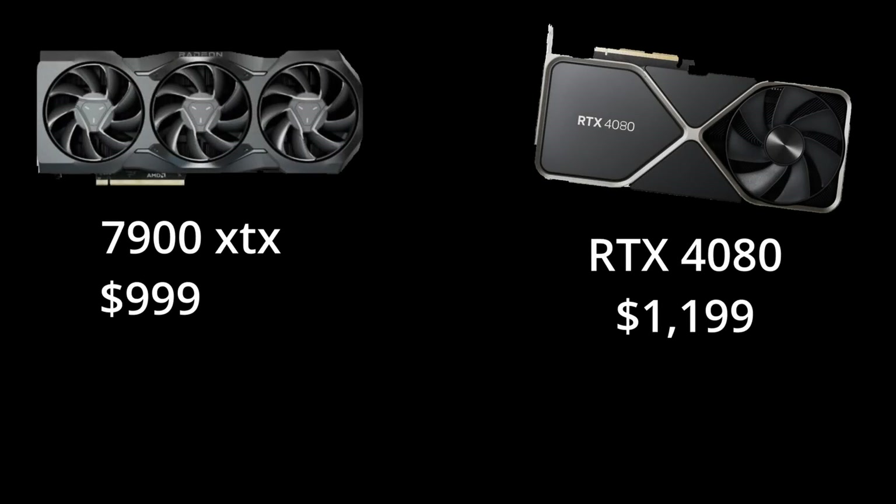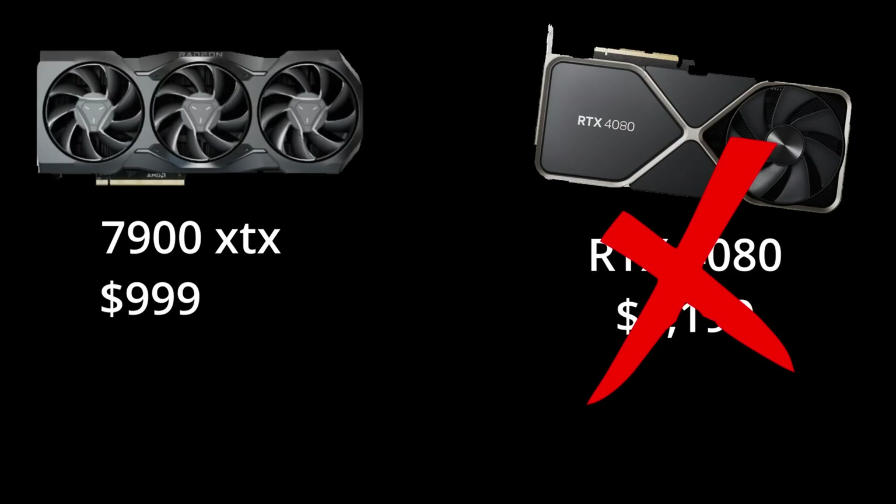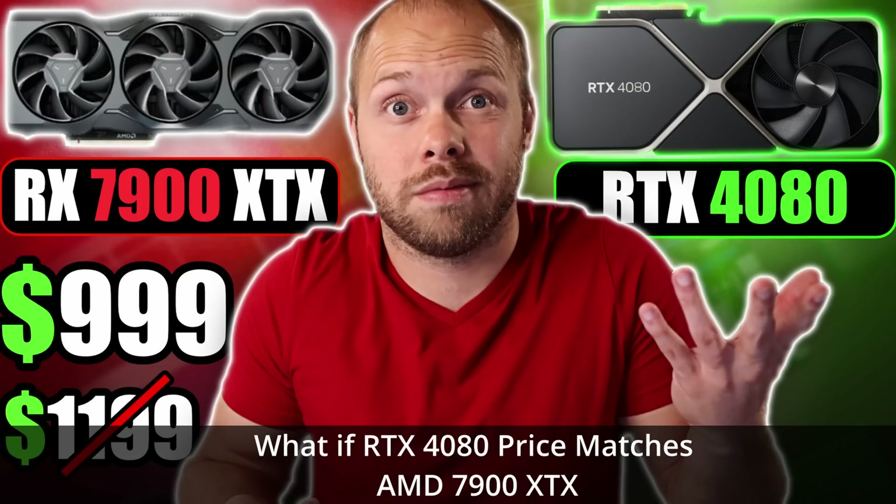Logically speaking, if you have two cards that are basically the exact same in rasterization but one is $200 cheaper, obviously save the money and get the cheaper card. However, the first potential problem is that NVIDIA could lower the price of the 4080. I know it's unlikely, but it is a possibility. And if NVIDIA does lower the price, then the main $200 advantage that the 7900 XTX has completely goes out the window, making it a harder sell.